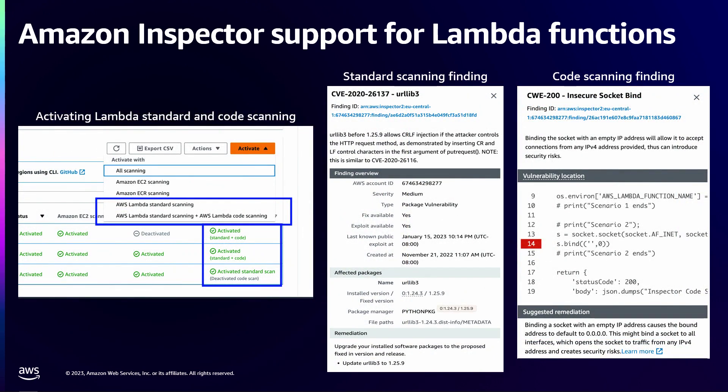These are some screenshots of the activation — it's one-click enablement. If you want to enable only standard scanning, you can do that. If you want both Lambda standard and code scanning, you can do that also. Inspector has a central delegated admin with integration with AWS Organizations. If you assign a delegated admin account as a central account, you can activate standard or both scanning types for your entire environment literally with one click.